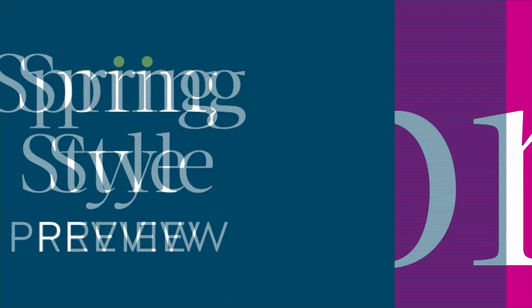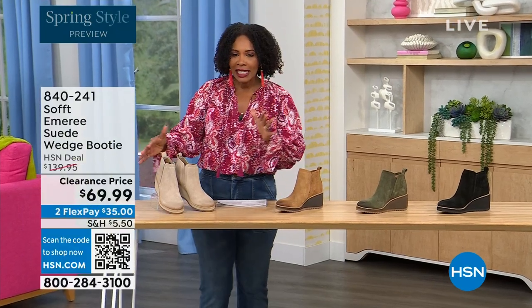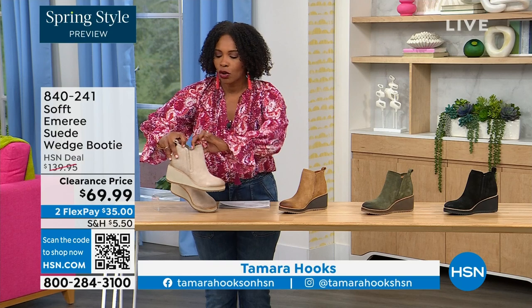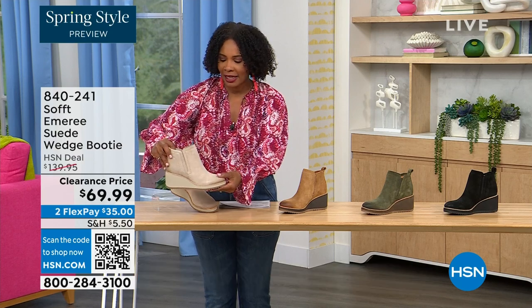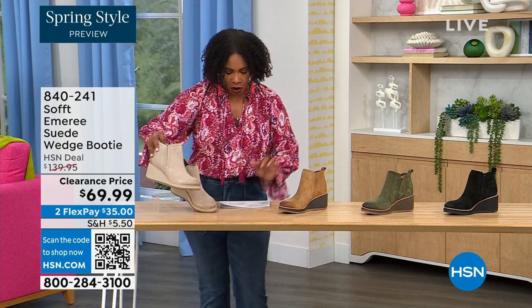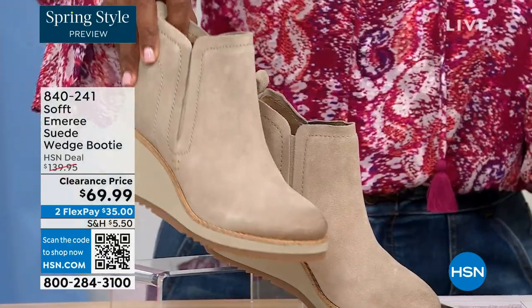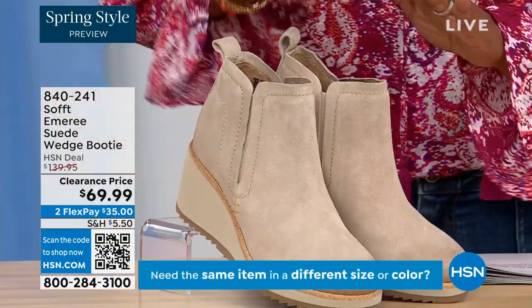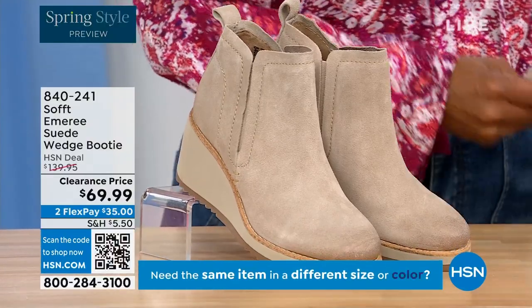We're going to start off with another wedge but this is a beautiful bootie. It's suede and it's stretch and it's amazing. This color is called Baywater — it's the lightest option that we have for you.